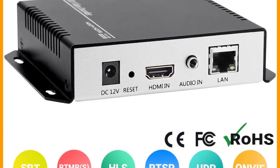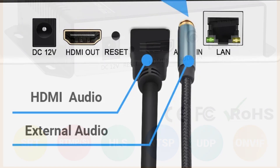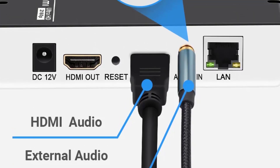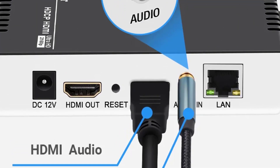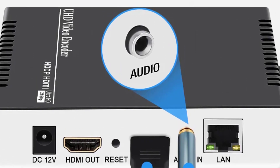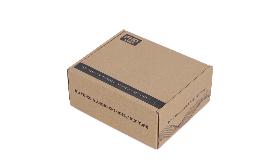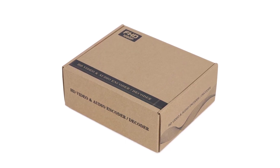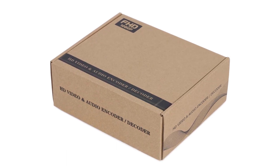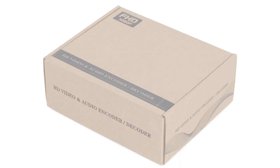This encoder supports a wide array of streaming protocols, including HTTP, RTSP, RTMPS, SRT, HLS, ONVIF, UDP, RTP, and NFLV, among others. This versatility makes it compatible with virtually any streaming platform, ensuring that you can reach your audience wherever they may be. The UHE 264-1 also allows you to output up to 4 video streams simultaneously, making it an excellent choice for multi-platform streaming or broadcasting to different channels without the need for additional equipment.